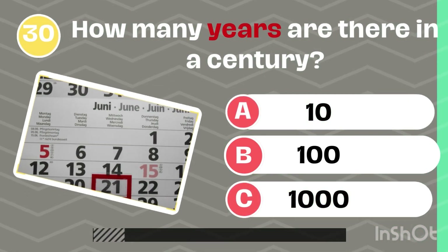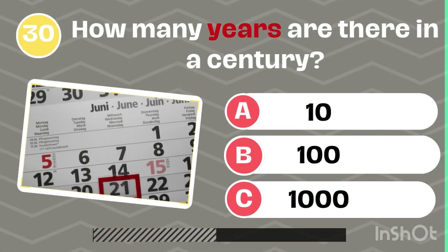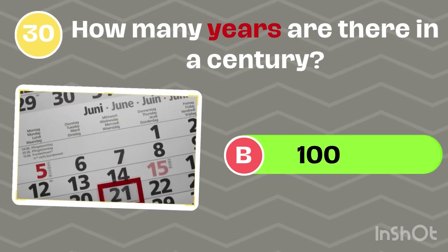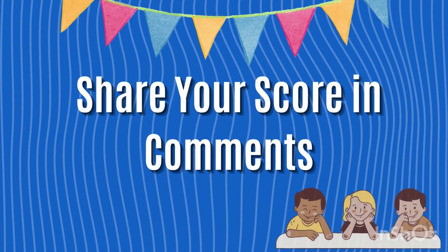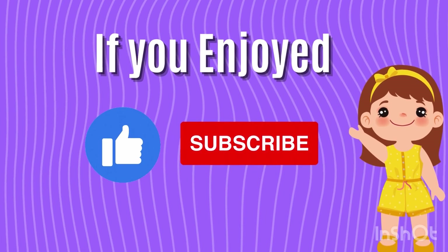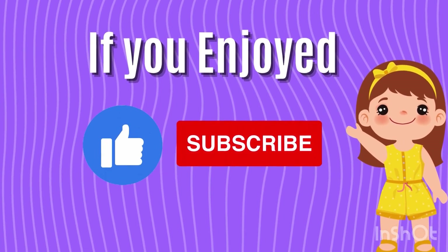How many years are there in a century? 100. How many right answers did you get? Share your score in the comments. If you enjoyed this video, please like and subscribe to our channel. Bye bye!